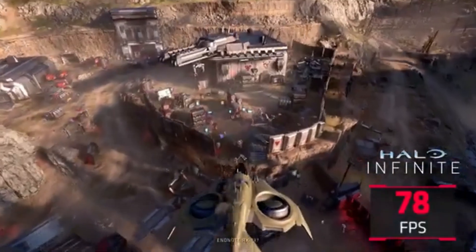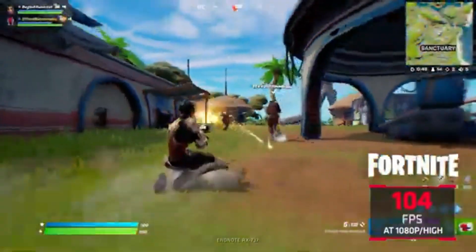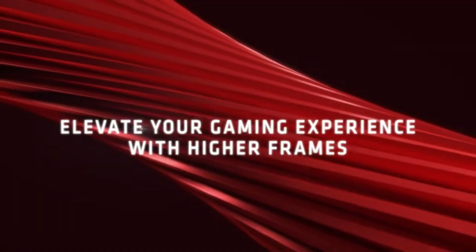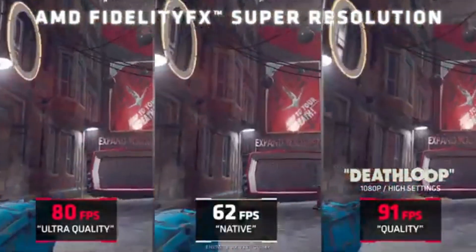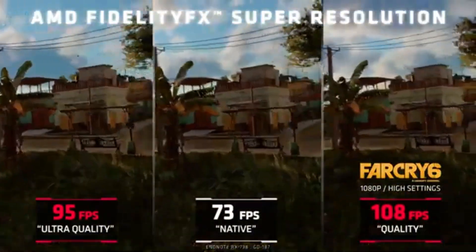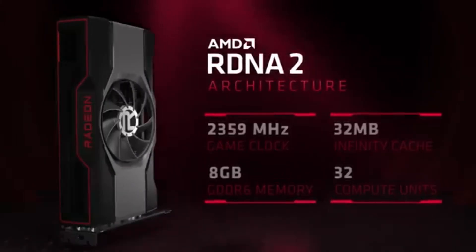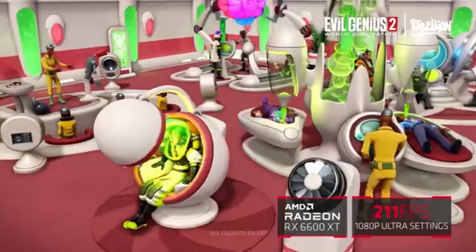The RX 6500 XT is engineered to be as energy efficient as possible without compromising functionality, offering a combination of low power consumption and sharp graphics for long-term sustainability without compromising gaming performance. Become a member of the vibrant AMD community to receive the most recent driver releases, updates, and optimization tips. The RX 6600 XT delivers exceptional performance in 1080p gaming.